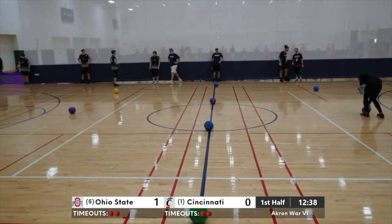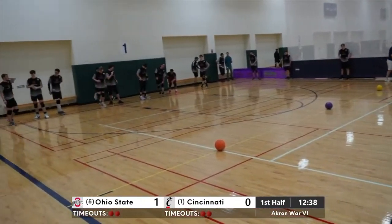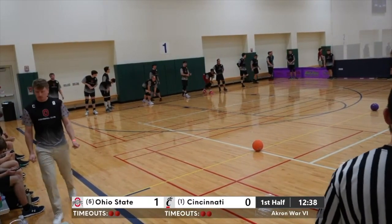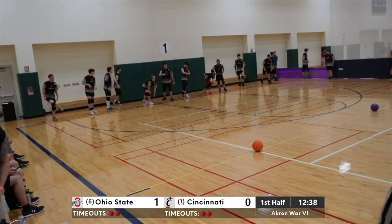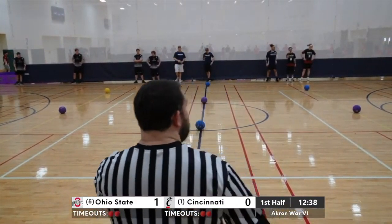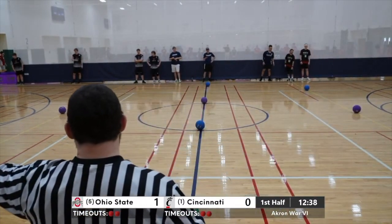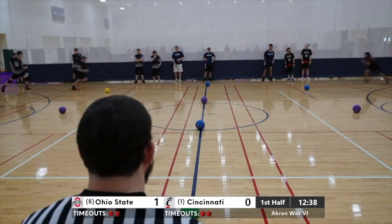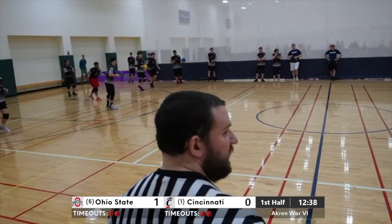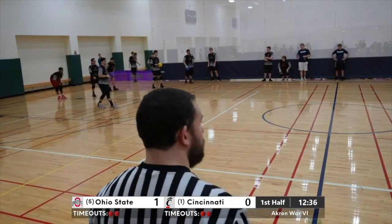We'll see what adjustments UC makes now. They would probably play what got them here — if Ohio State forced their hand, they'd make adjustments. That point took about half of the first half. We've got 12:38 to go. Head rep Jason Holman, Penn State flanking him on the other side. Not a lot of action on the run-up again.